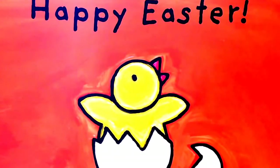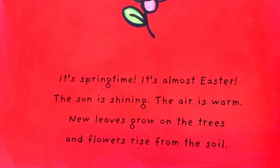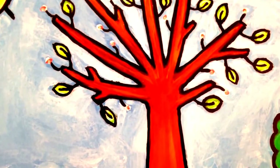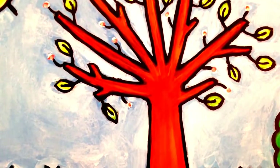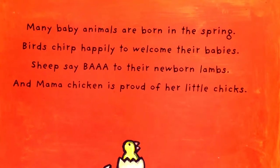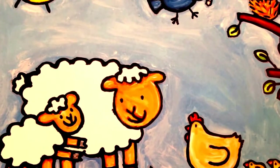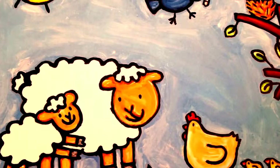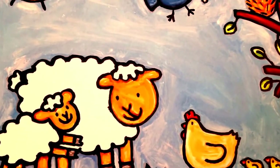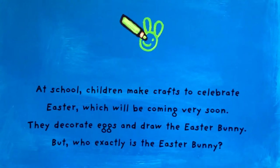Hello guys, welcome to my channel. Today I have a new book for you, and this is Happy Easter. It's spring, it's almost Easter. The sun is shining, the air is warm, new leaves grow on the trees, and flowers rise from the soil. Many baby animals are born in the spring. Birds chirp happily to welcome their baby sheep. Mama chicken is proud of their little chicks. At school, children make crafts to celebrate Easter, which will be coming very soon.